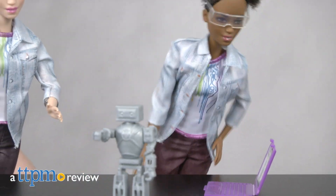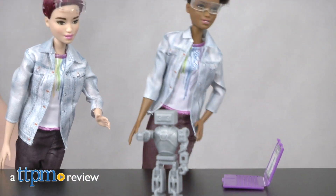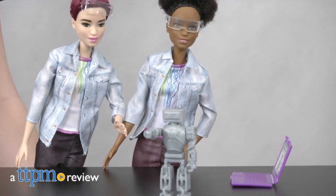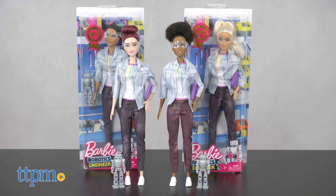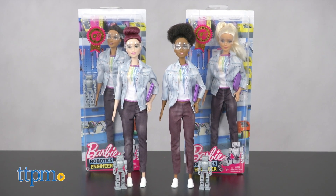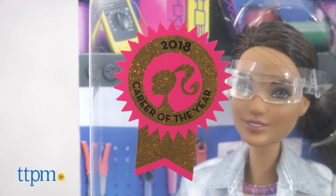Barbie is really a do-it-all kind of gal, and her new career as a robotics engineer shows girls they can be anything. Hi, this is Jen from TTPM, and I'm here with the Barbie Robotics Engineer doll from Mattel, which showcases Barbie's Career of the Year as a Robotics Engineer.